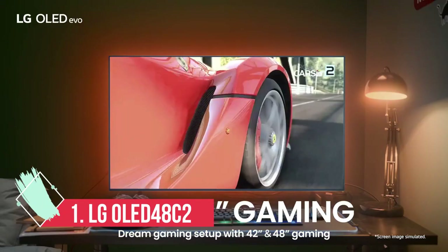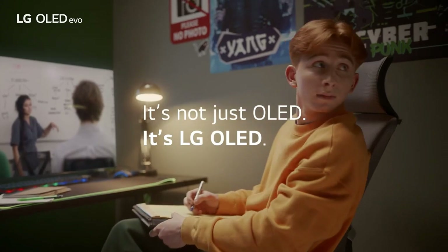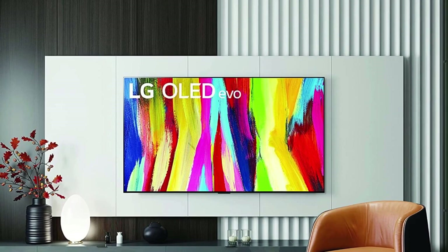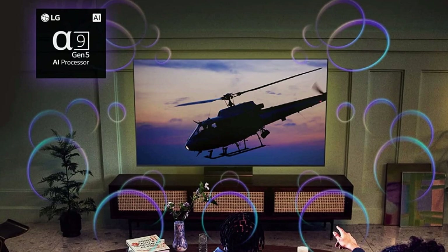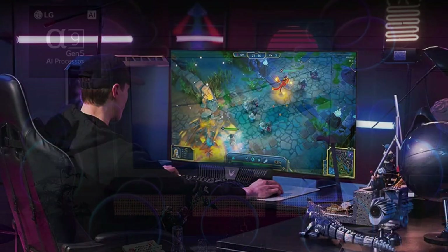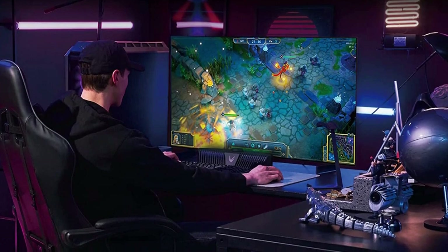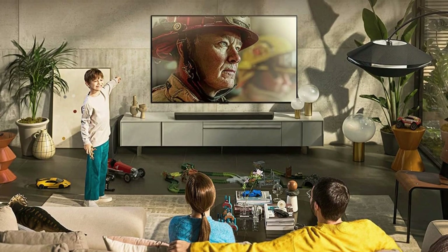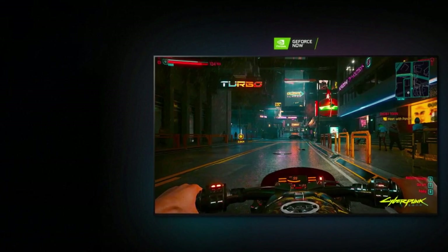At Number 1: LG OLED 48C2 — the best 48-inch TV for most people. The LG C2 is the best TV you can buy right now in general, balancing price, future-proofed features, and picture quality. Being available at this size means it's also top of our list here. The 48-inch model is less bright than the 55-inch and 65-inch models, but the rest of the spec is identical to the larger C2 models — which means full HDMI 2.1 support for PS5 and Xbox Series X on all four HDMI inputs, incredibly low lag with Game Optimizer turned on, astonishing color accuracy, and LG's fantastic WebOS smart TV platform.